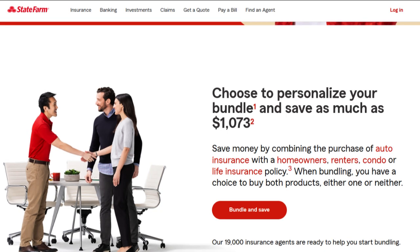State Farm Commercial Insurance is a comprehensive insurance solution designed to protect businesses of all sizes and types. In this in-depth review, we will explore both the positive and negative aspects of State Farm Commercial Insurance, providing insights into its benefits and potential limitations.